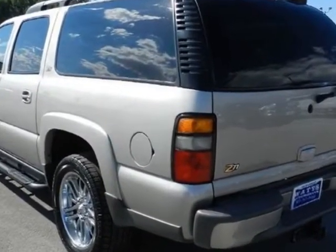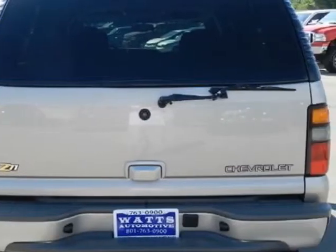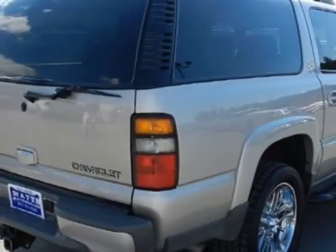This Suburban boasts a 5.3-liter engine and a 4-speed automatic transmission. Another great feature is that this vehicle uses flex fuel.